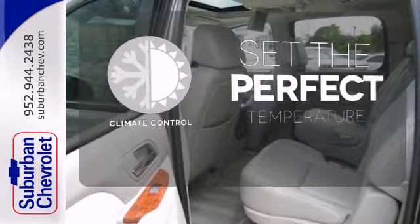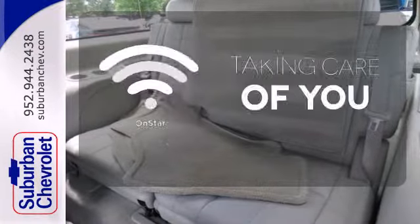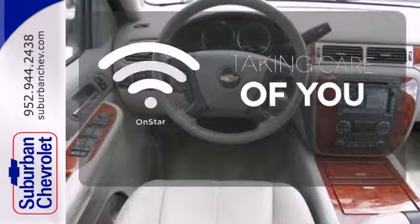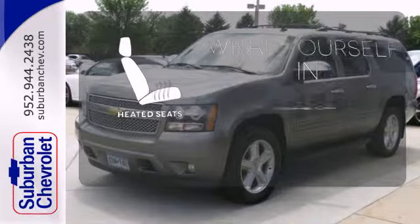The climate control lets you set the temperature exactly where you want it. If you're in a crash, want to make a call, or just need to know how to get somewhere, OnStar takes care of you. Ward off the chills with the heated seats.